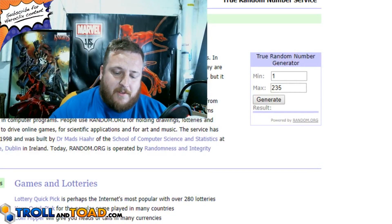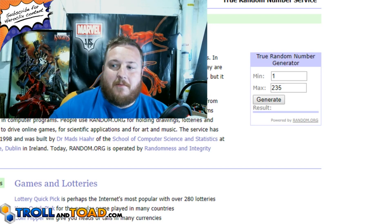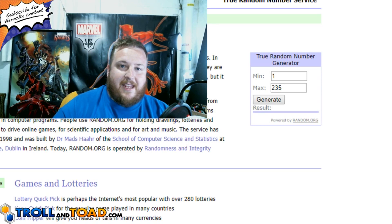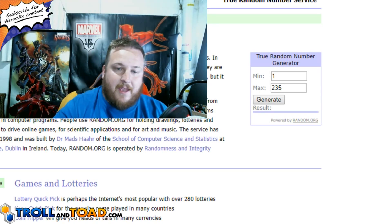Alright guys, for those of you that haven't seen one of my giveaways before, what I do for these large ones is I always go over to random.org and put them in the random number generator, then I hit the generate button three times, and whoever comes up on the third time is the winner.